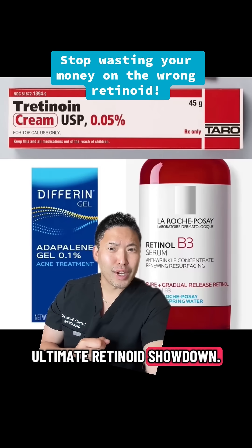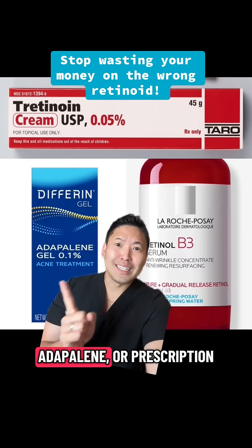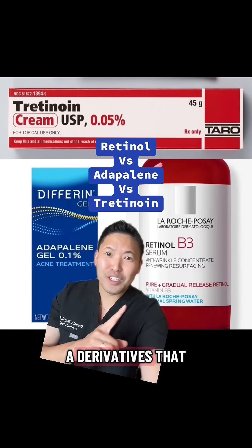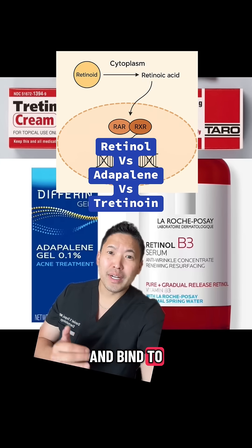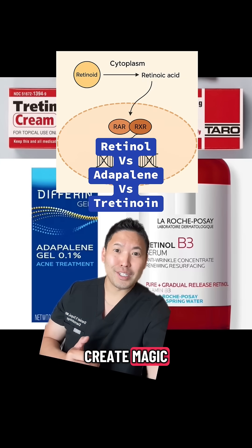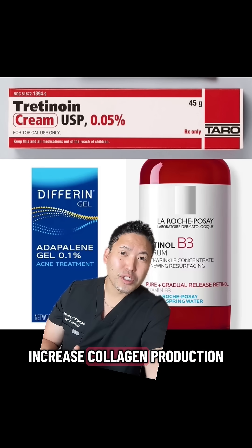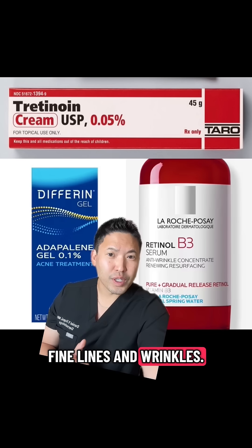This is the ultimate retinoid showdown. What's best for you? Retinol, adapalene, or prescription tretinoin. They're all vitamin A derivatives that go into the cell and bind in nuclear receptors to create magic. They'll help with acne, hyperpigmentation, and increased collagen production, thus reducing fine lines and wrinkles.